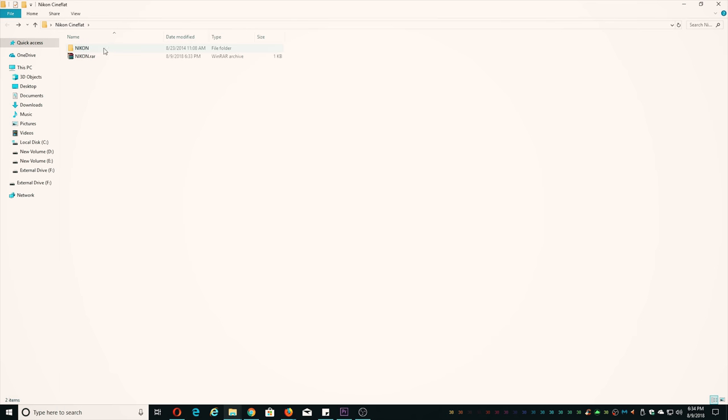After you unzip the Nikon folder, make sure to copy the Nikon folder itself — even though there is another folder inside it — where the actual profile file is located. Make sure to copy this Nikon folder onto a formatted empty SD card.